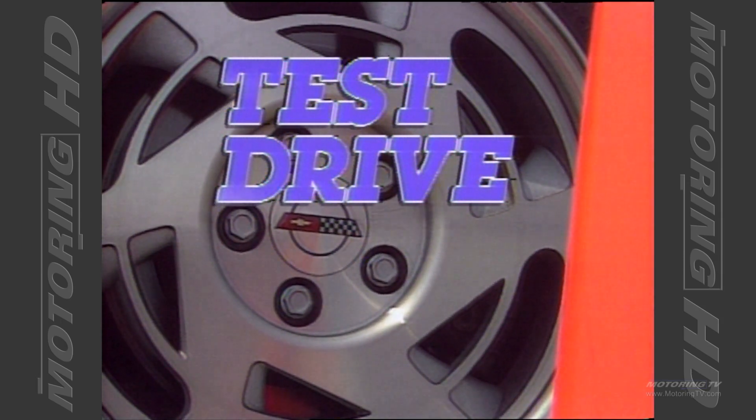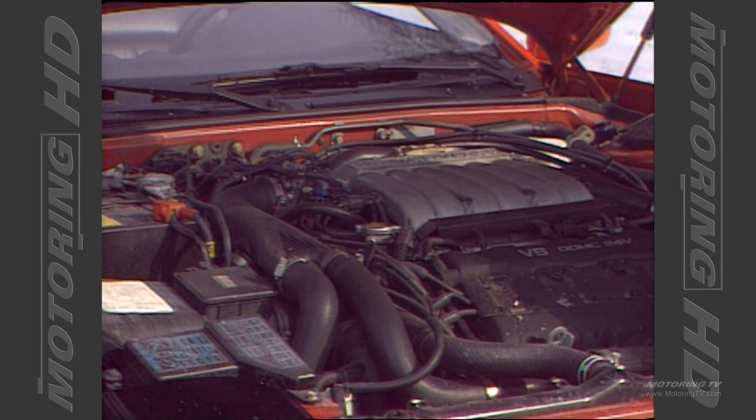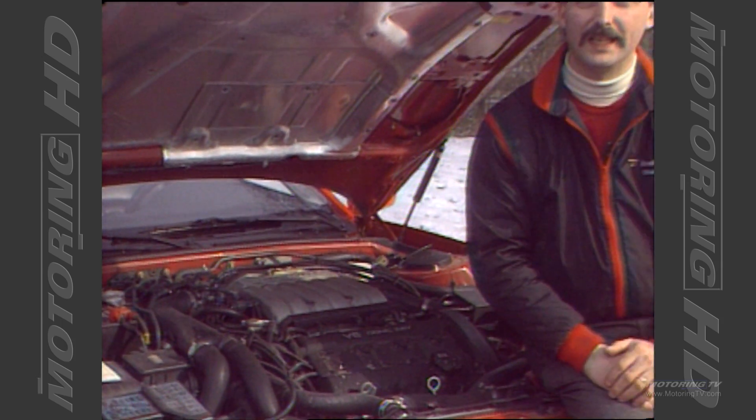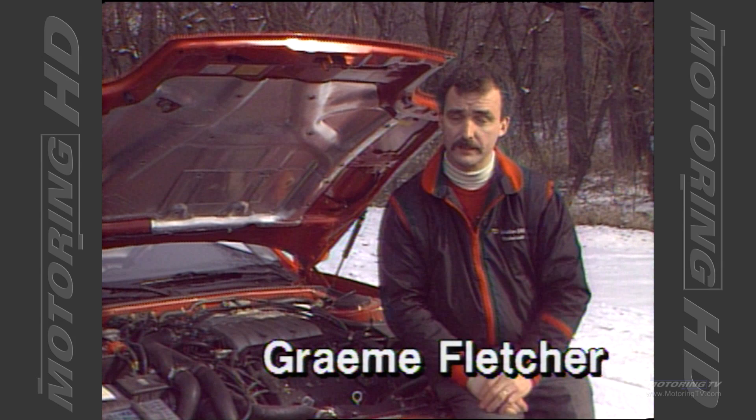Test Drive with Graham Fletcher. This is the heart and soul of the Dodge Stealth RT Turbo. This car will be leading the Indy cars around this year's Indianapolis 500 as the official pace car.